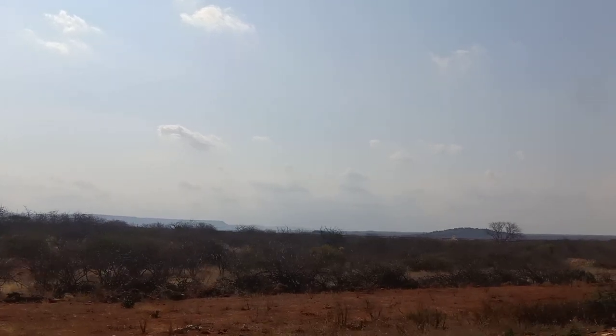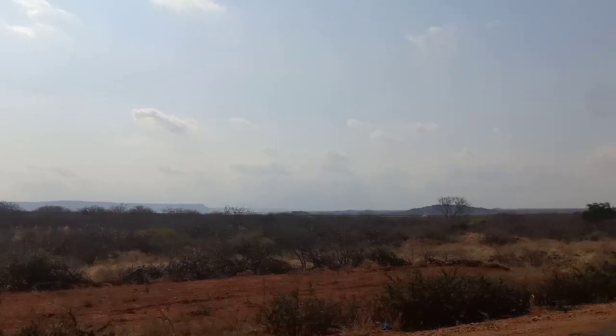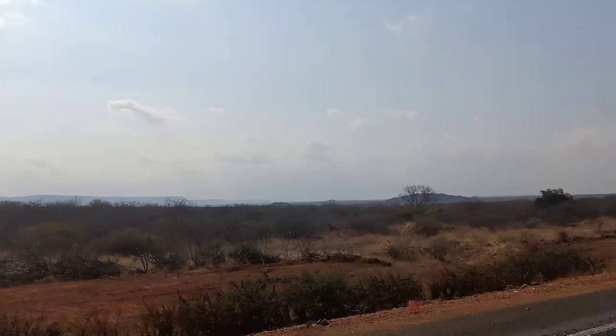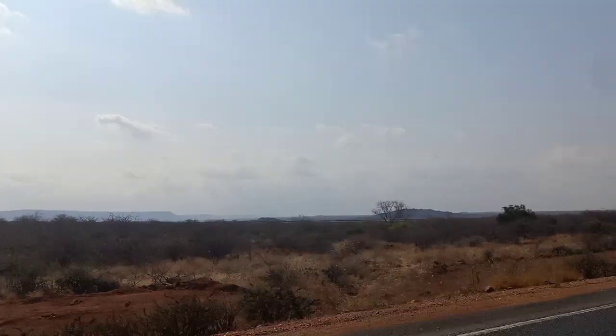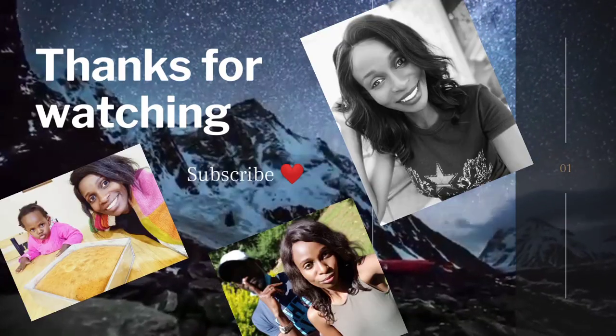So guys, I hope from this short video you've been able to enjoy and seen how beautiful Taita land is. Please remember to subscribe or at least give it a thumbs up. Bye!